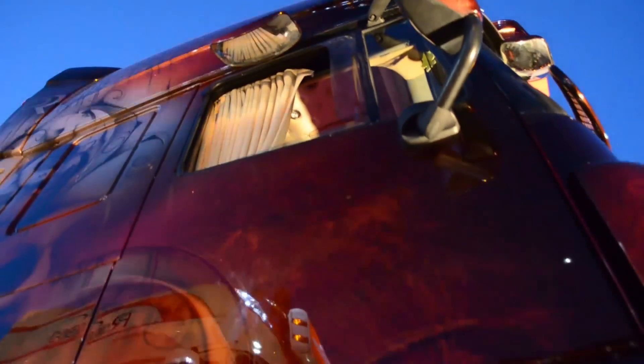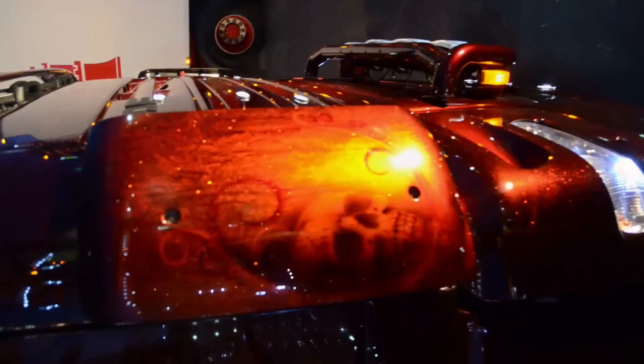My rig's a little old but that don't mean she's slow. There's a flame from her stack and the smoke's growing.